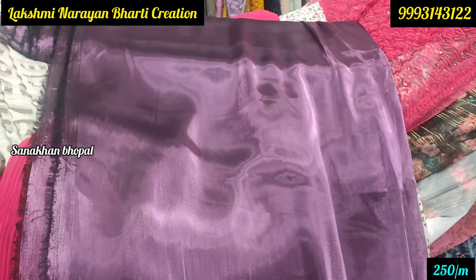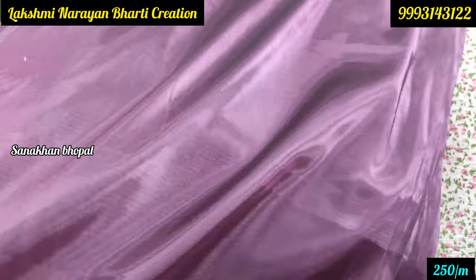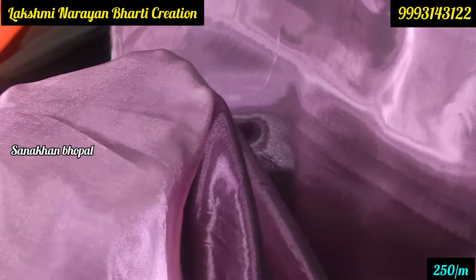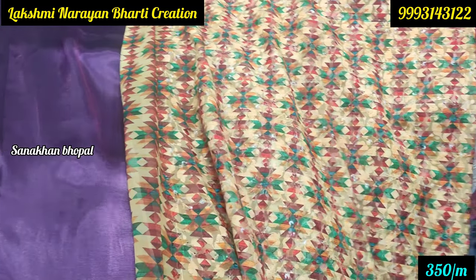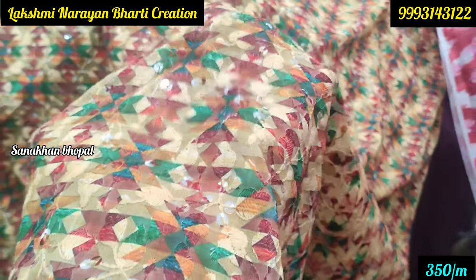It was premium quality and very trending — it is 250 rupees per meter. It was very lightweight. You can see how lightweight it is. It is also very nice in the range of 350 rupees per meter. You will get the fabric here.